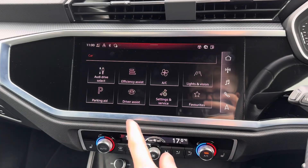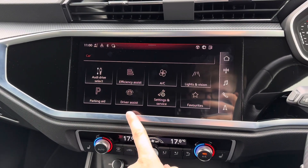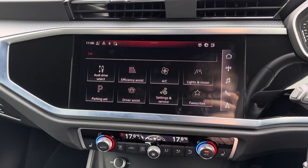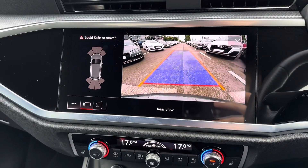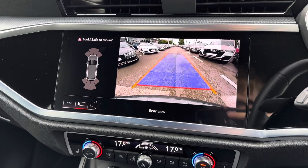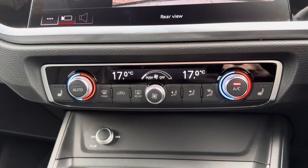In your car menu you have your Audi drive select with your different driving modes. There's also your driver assist with features to keep you safe and secure while on the go. This Q3 comes with front and rear parking sensors and a rear camera, making parking much easier.